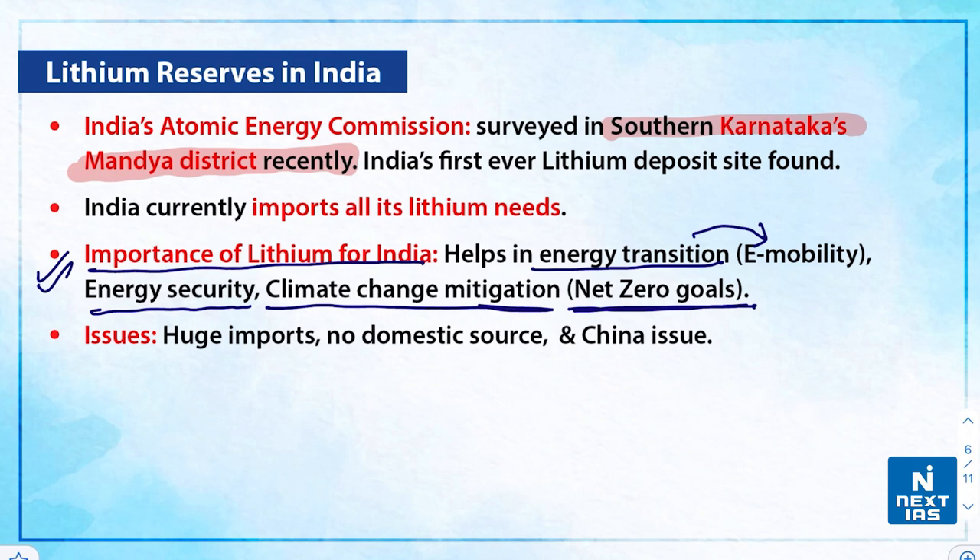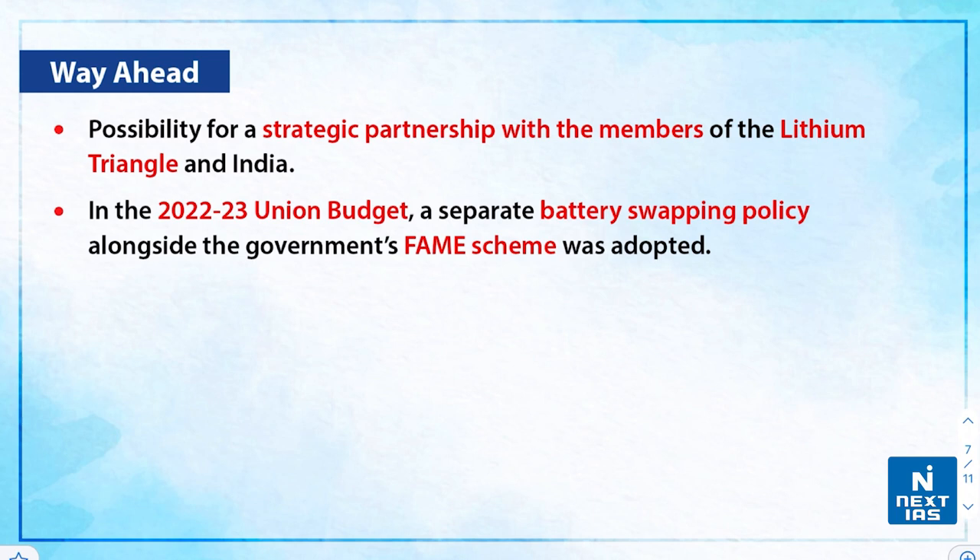Issues and challenges include the need for huge imports as there is no significant domestic source of lithium in the country except for the one or two recently found deposits. There is also the Chinese issue — India imports maximum lithium from China but has security concerns and geopolitical issues with China, so it cannot rely completely on Chinese imports. As a way forward, India should focus on strategic partnerships with members of the Lithium Triangle. India has recently made a pact with Algeria towards fostering lithium from their reserves. The 2022-23 Union Budget introduced a separate battery swapping policy alongside the FAME scheme.